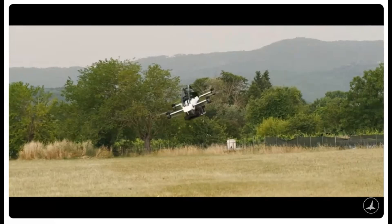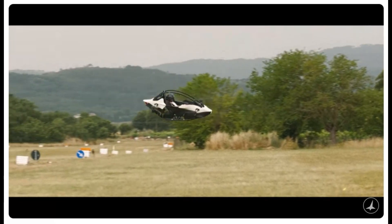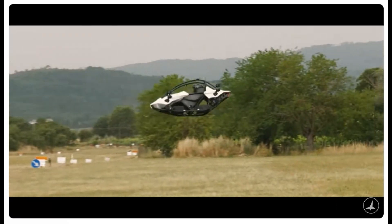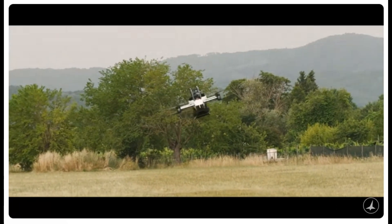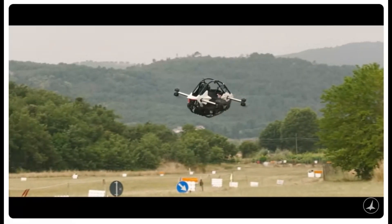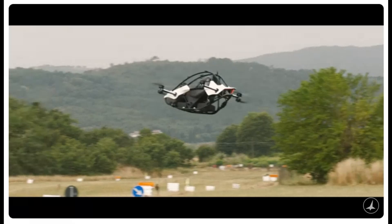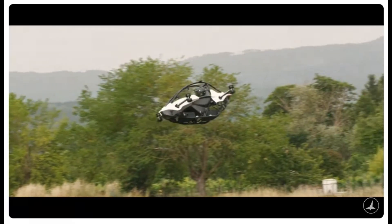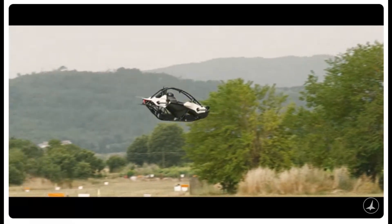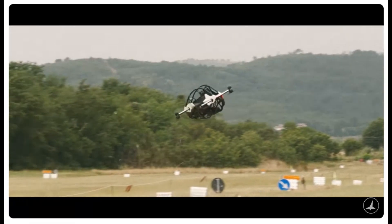In recent demonstrations, Jetson founder Tomas Patton showcased the Jetson 1's unparalleled agility through freestyle flights that left viewers spellbound. Picture piloting a vehicle that handles like a race car, capable of sharp turns, steep climbs, and even hovering with precision. It's more than just flying — it's an experience that immerses you in freedom from the moment you lift off.